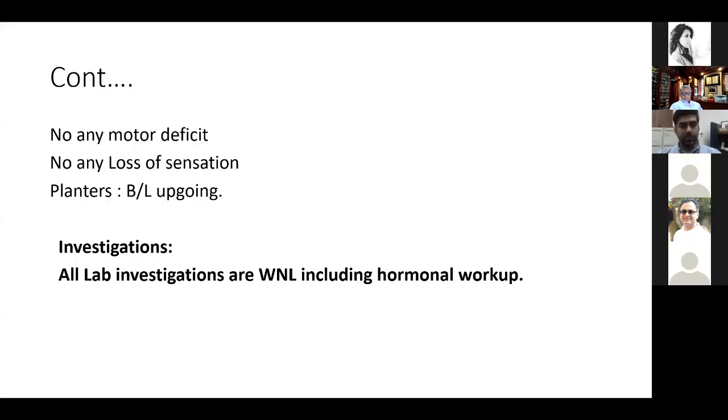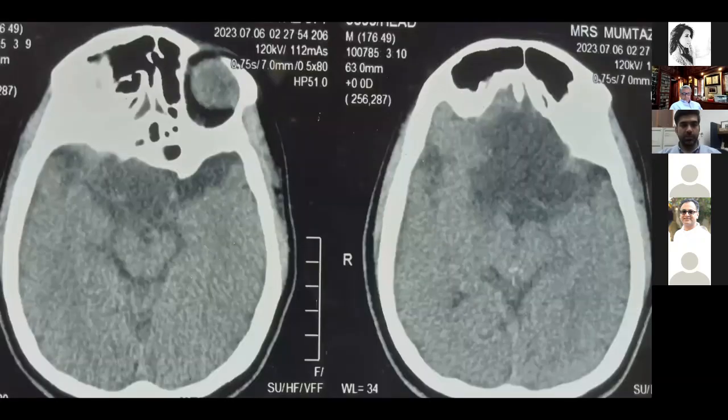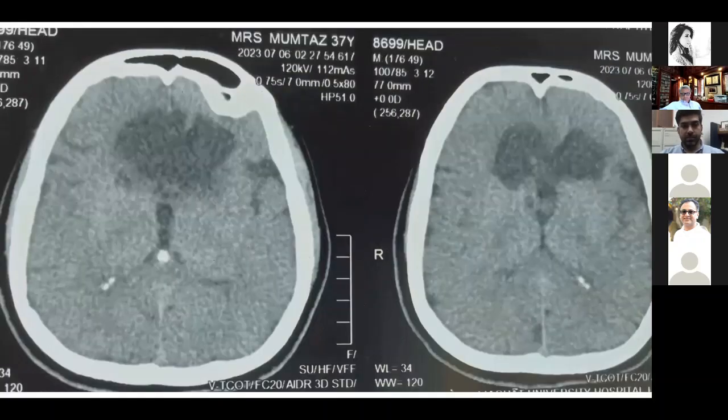Investigations have been done — lab investigations and imaging. Lab investigations are within normal limits, including hormonal workup. On CT scan brain plain axial cuts, it shows an ill-defined lesion starting from the base of the skull. Pre-sellar and supra-sellar regions show what looks to be a cystic lesion.